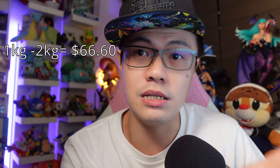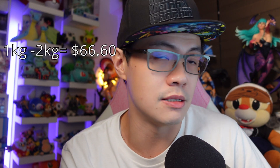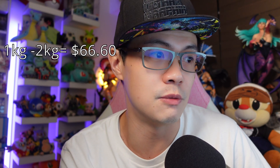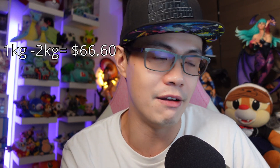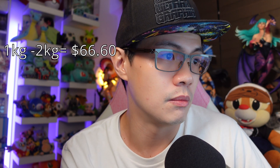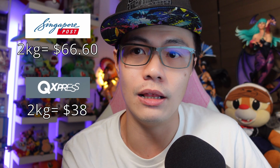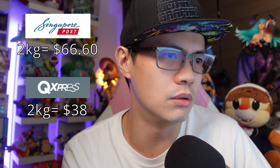Then of course you've got the one kg to two kg rate, where good old Q-Express has a differentiated rate for 1 kg all the way to 2 kg in splits of 250 grams. SingPost sadly charges one flat rate of $66.60, but Q-Express does it at $38. My god, it's so cheap — that's half the price. So that's one of the main reasons you should be using Q-Express for your international delivery.